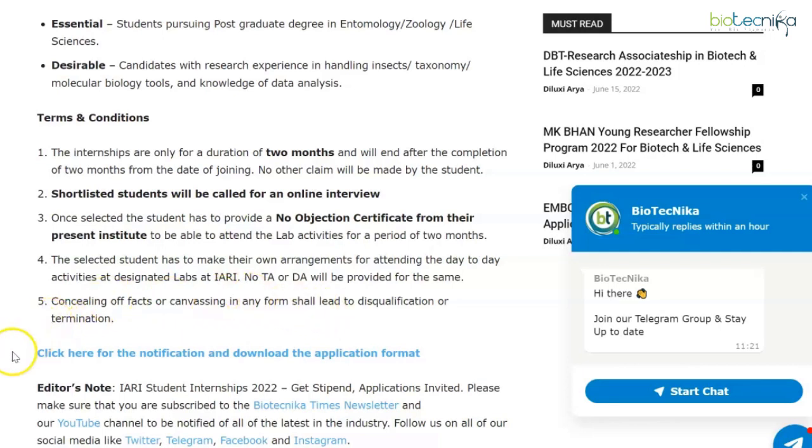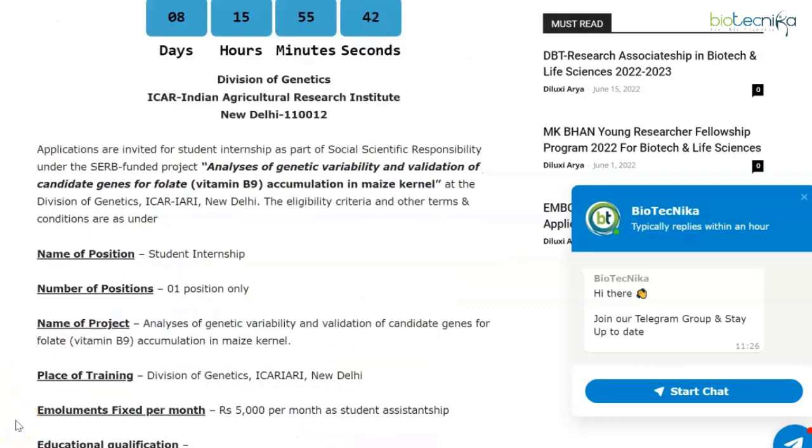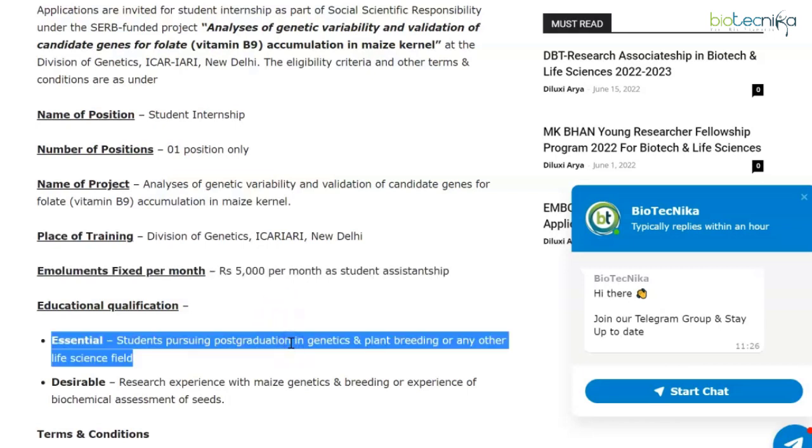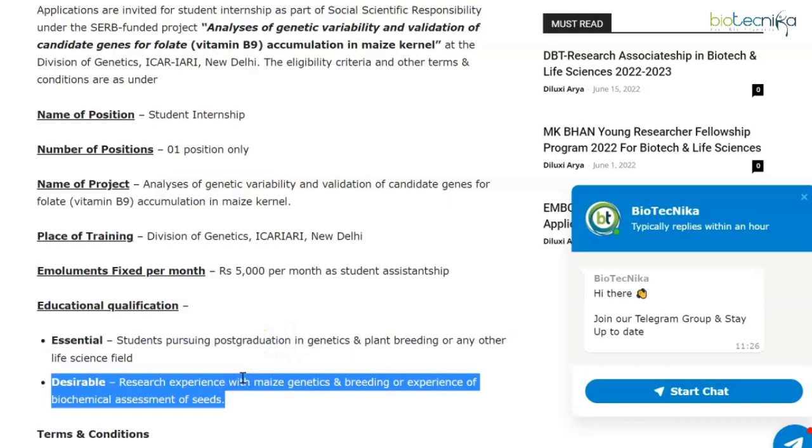Now let's move on to the next set of internships by IARI. The Division of Genetics of the Indian Agricultural Research Institute has advertised for their student internship position, and there's only one vacancy available. Emoluments are again rupees 5,000 per month as student assistantship. Essential qualifications: students pursuing post-graduation in genetics and plant breeding or any other life sciences field.